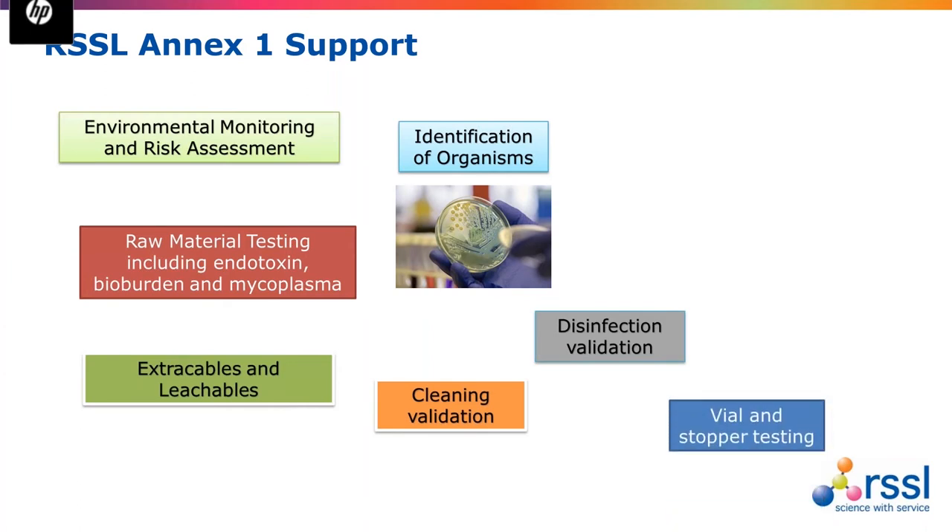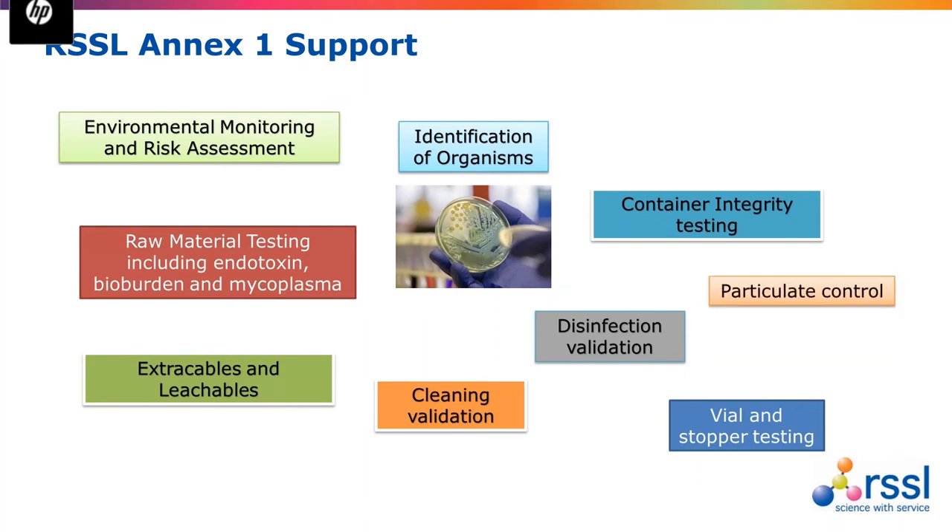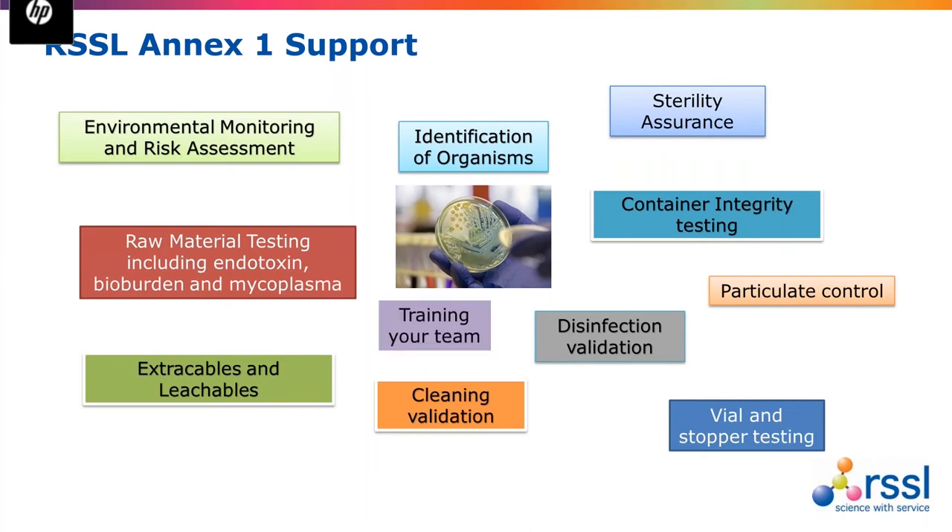We can look at your vials and stoppers in aseptic fill-finish sites and help with container integrity testing. Particulate control is a key area and we have a large microscopy team that can help identify particulates found in your manufacturing process. We perform sterility testing — our sterility facility has been up and running for over a year now. Finally, we can help train your team through virtual courses, in-house company courses, and online training. For any of these services, please contact me.